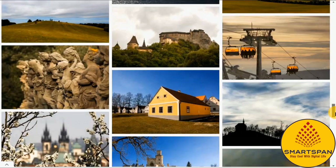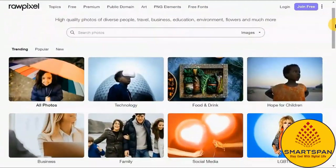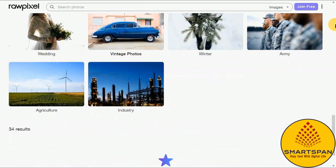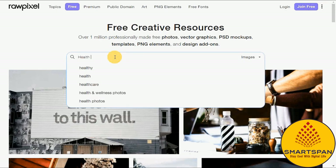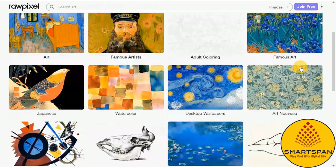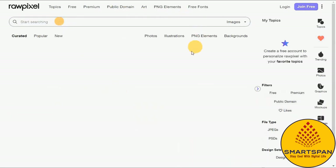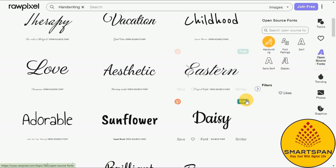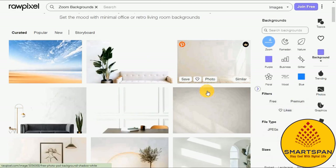Next on the list is Rawpixel, a medium to large-sized stock photo store with thousands of free stock photos and images, in addition to a massive collection of premium subscription-based content. Rawpixel is carefully curated by a team of thoughtful designers and photographers who understand how hard it can be to find effective, engaging content. As far as free stock photo sites go, Rawpixel is a solid addition with modern, effective imagery and a good selection of additional media resources.